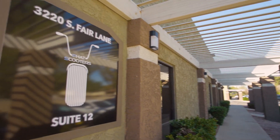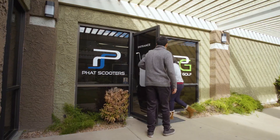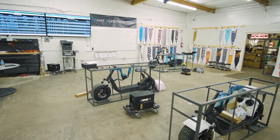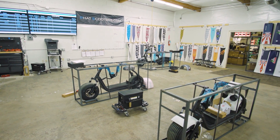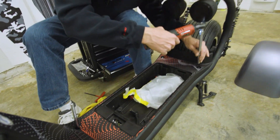When you pull up to Fat Scooters, the first thing we have is a center courtyard with a gigantic chipping and putting green. Then you walk in and you see this bar area. Then we move into the warehouse and you'll start to go through the process of picking out your fender colors, your frame color, and start the design process on your scooter.